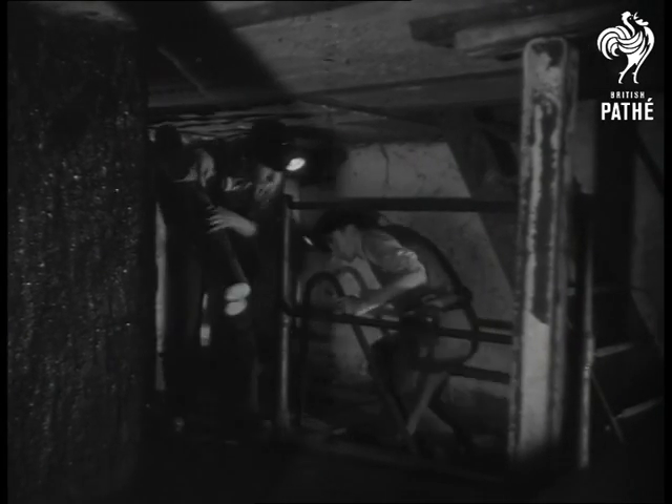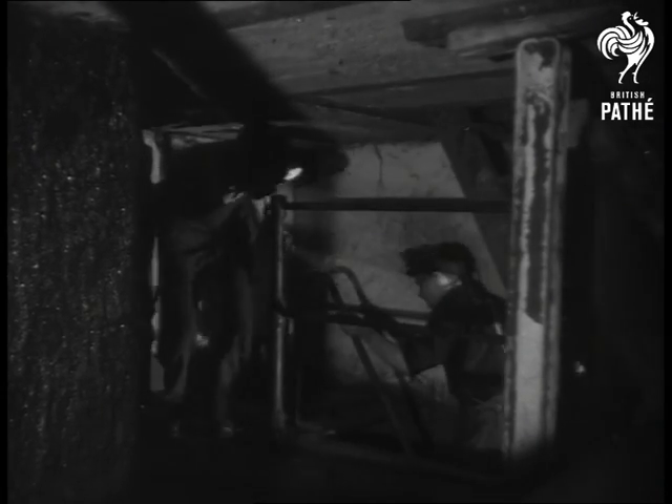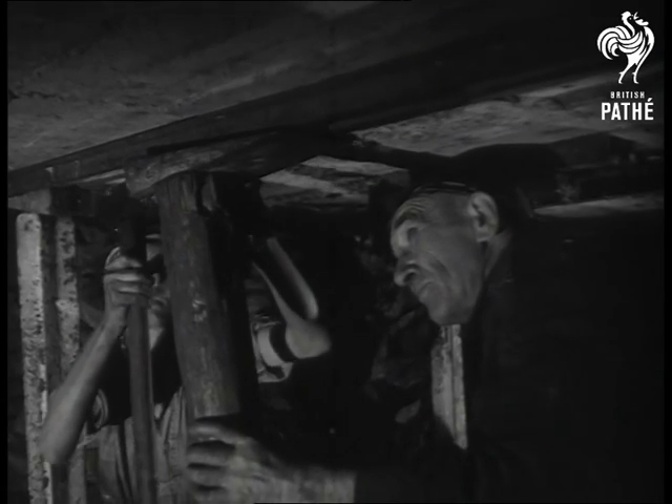They're schoolboys whose blackboard is the coal face, and this is their schoolhouse. Once an empty, derelict house, now a model pit — where you go up the stairs to go down the mine. It's the Aberamon training mine in South Wales.